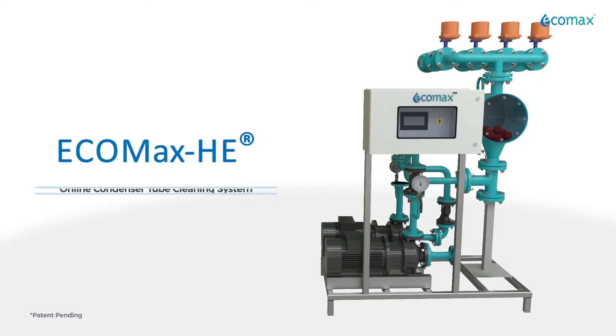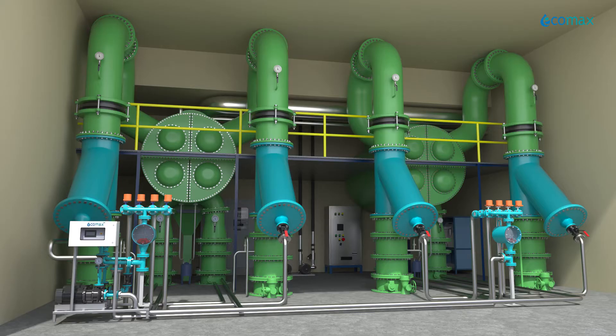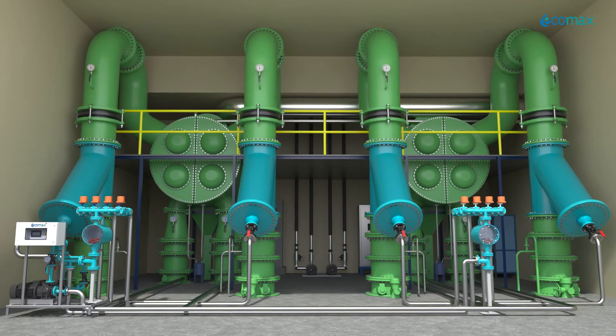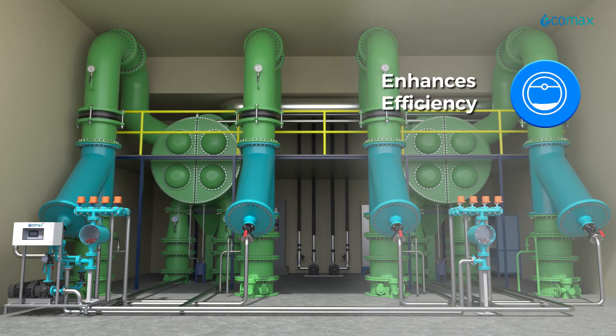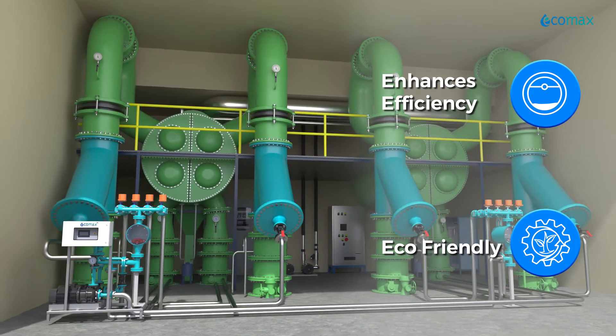Ecomax presents a completely online automatic condenser tube cleaning system — Ecomax HE — which helps you sustain vacuum consistently. It enhances power plant efficiency, it is eco-friendly, and it seamlessly fits into your new and existing systems.